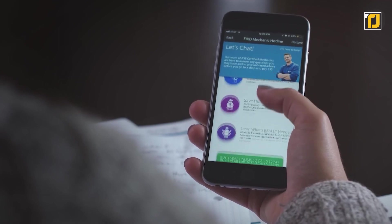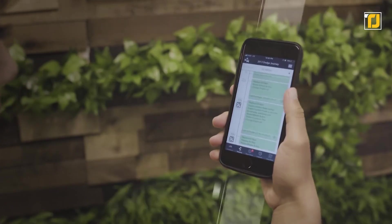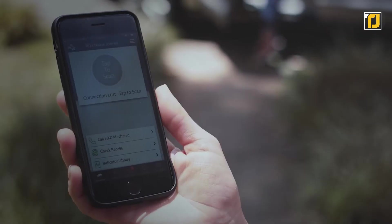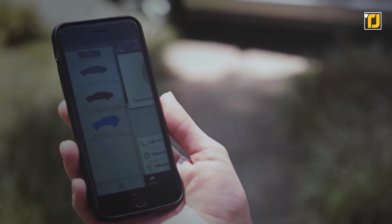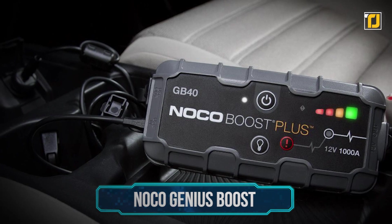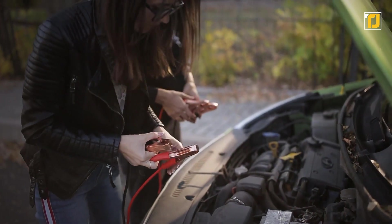That's going to make the process a whole lot more stress-free. When you purchase the Fixed sensor, you get all these amazing features for free inside the accompanying Fixed app. You can connect the sensor to as many vehicles as you want, as many times as you need to — there is no limit.